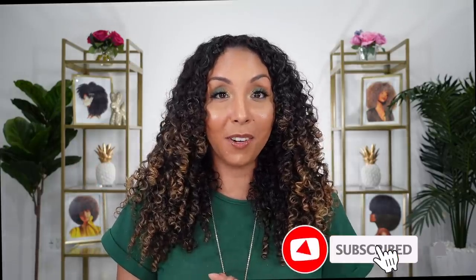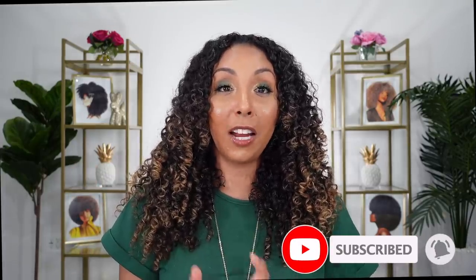If you enjoyed this video, make sure to give me a thumbs up and subscribe — I post new videos every week. You also can follow me on Instagram, Twitter, and TikTok at MsBiancaRenee. I'll see you guys next time. Thanks for watching Bianca Renee Today.